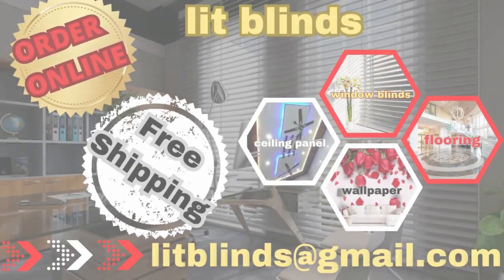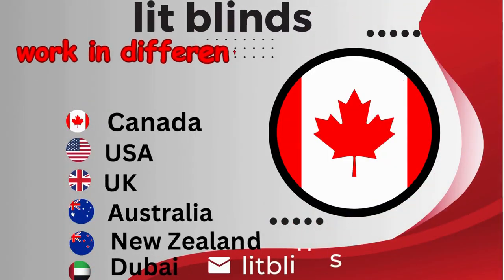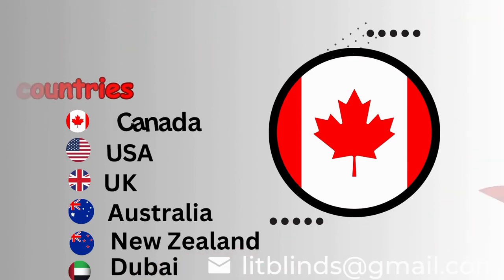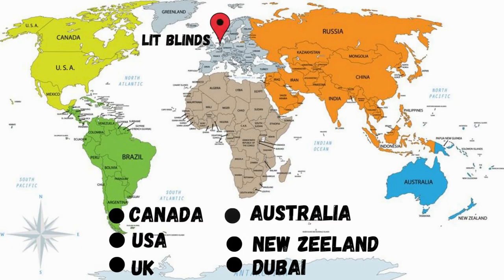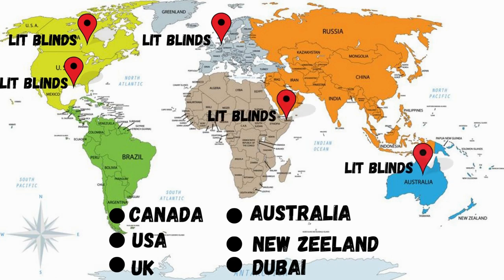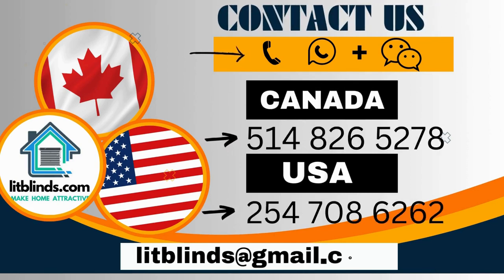Order online for free shipping. Lit Blinds operates in different countries: Canada, USA, UK, Australia, New Zealand, and Dubai. Lit Blinds provides free shipping and 50% off in each country. Order quickly to save. Contact us — Canada: 514-826-5278, USA: 254-708-6262, or email islipblinds@gmail.com. Lipblinds.store operating worldwide.